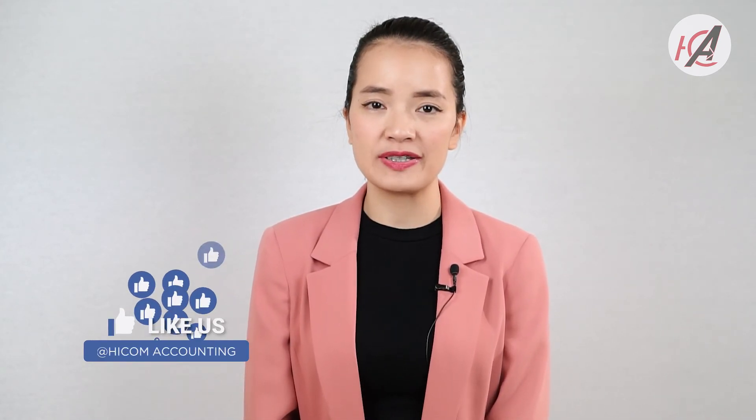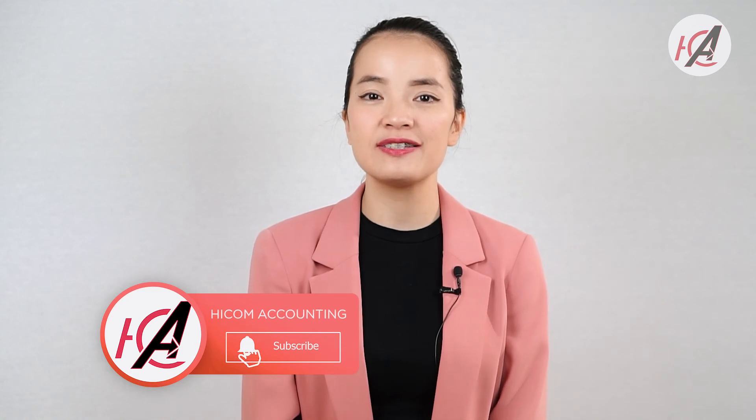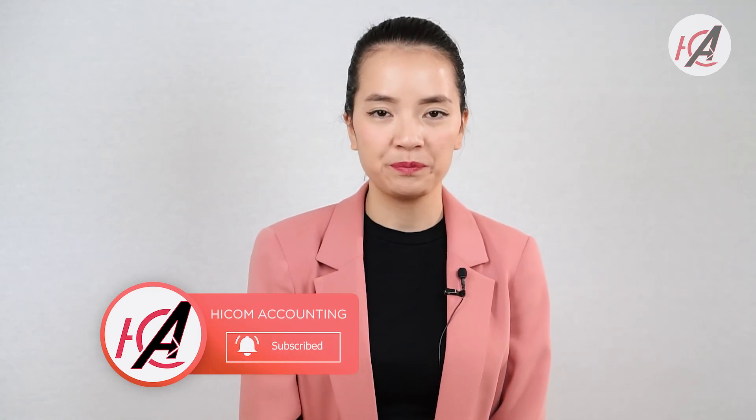That's it for this week. I hope it is enough for you to prompt the right questions for your accountant when registering your business. Otherwise, it is always recommended to register your business through a registered tax agent. If you would like Hicom Accounting to take care of your business, we will be able to support you. Please like and share our page to stay up to date with more tax tips. See you next week.